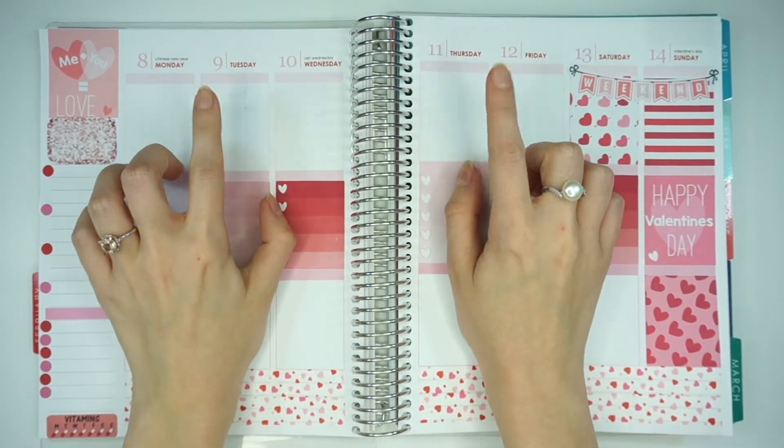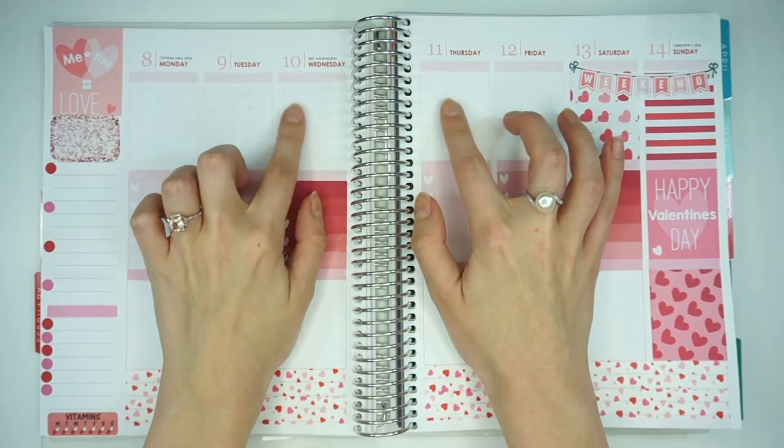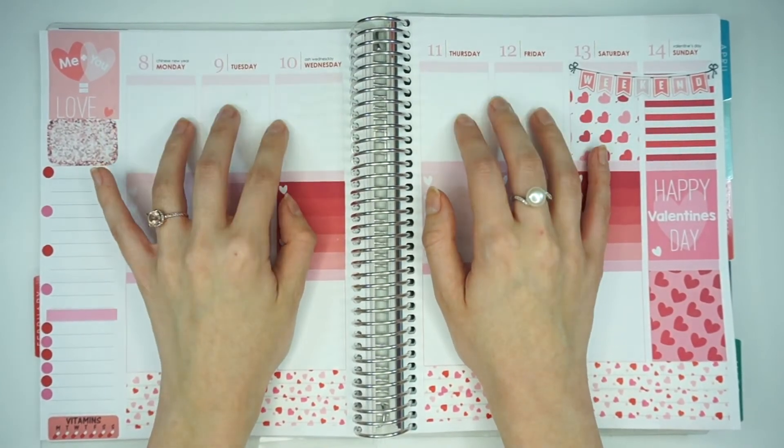And now I'm going to go ahead and do my school section up here. This is just where I track projects, tests, things like that. I'm going to go ahead and put down some stickers to track the things that I need to do for this week.